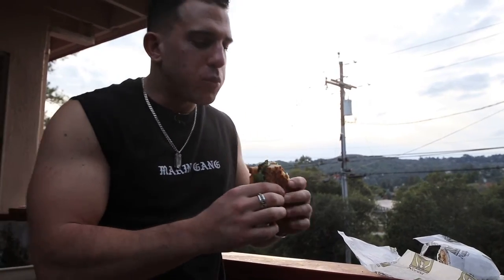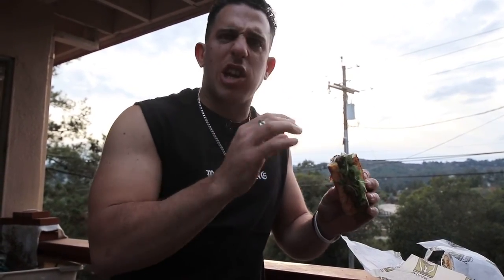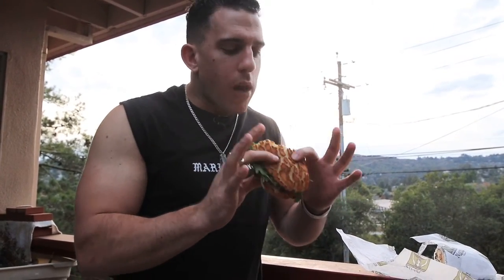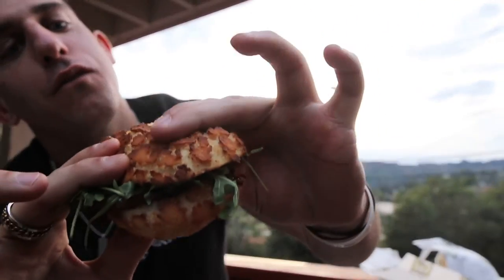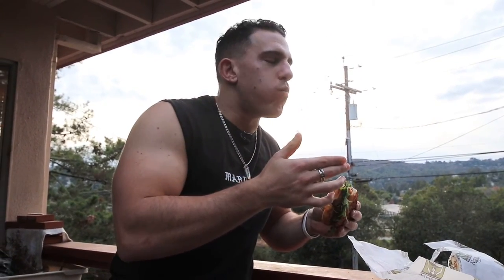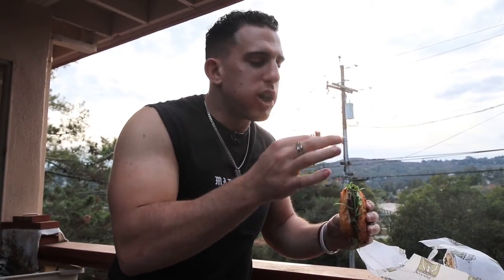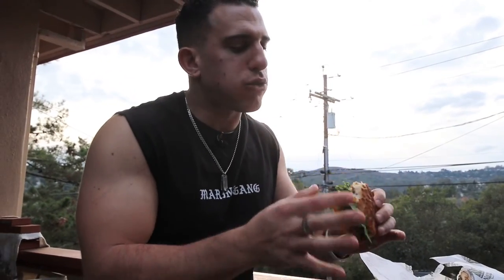Meat is tender and so flavorful. The arugula has like a little flavor that kind of gives it that little hint. The Dutch Crunch is perfectly dutch crunch — look at that, you got the fluff. This sandwich is great. Bread is amazing, fluff with crust on the outside.